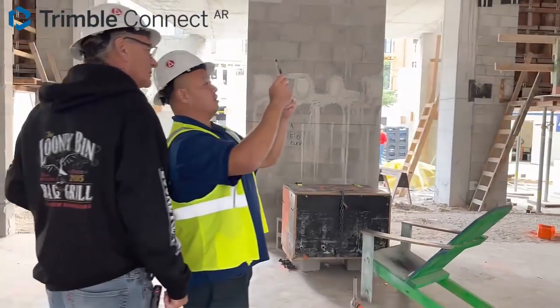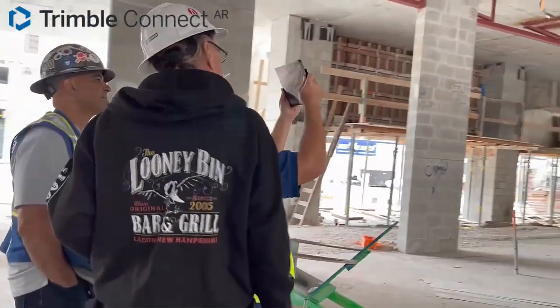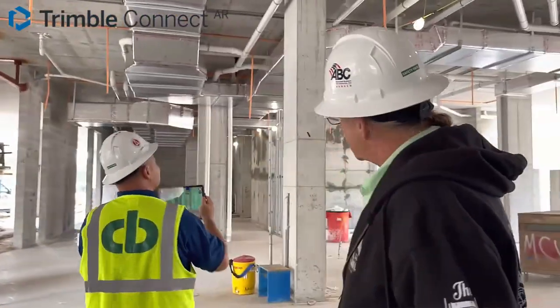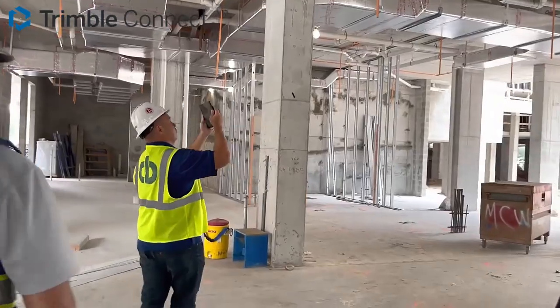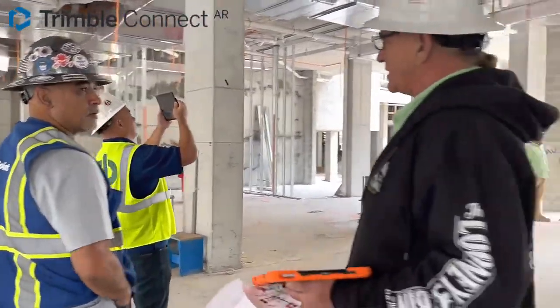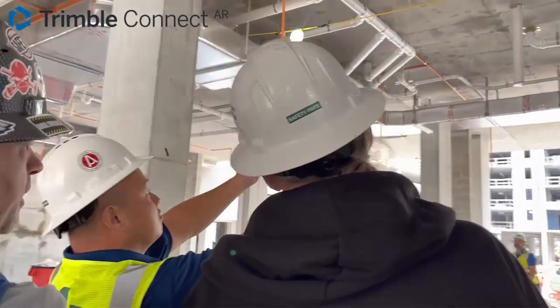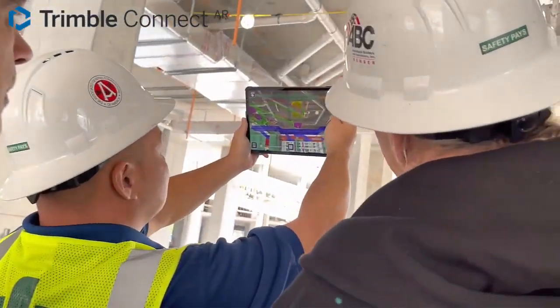With Trimble Construction One and Connect AR, you can now bring the office out to the field with almost any Android or Apple phone or tablet. Quickly QA, QC other subs' work by overlaying your 2D or 3D models in augmented reality, ensuring everything is according to plan before starting work.